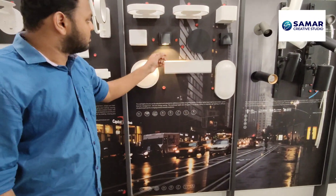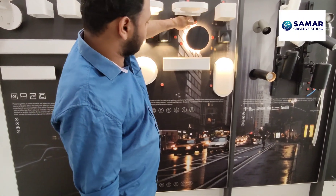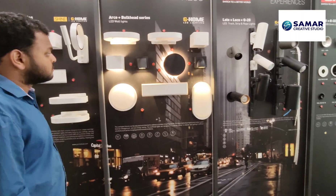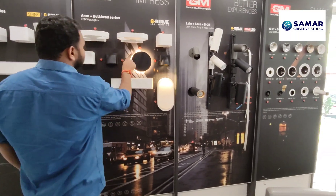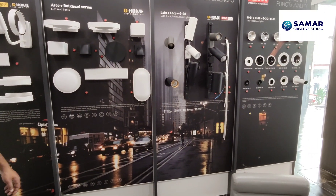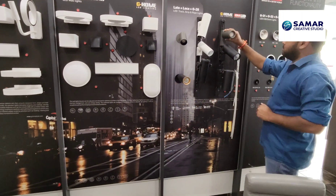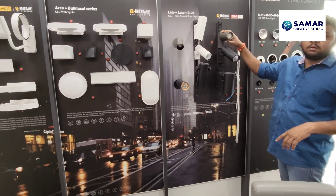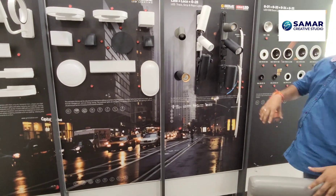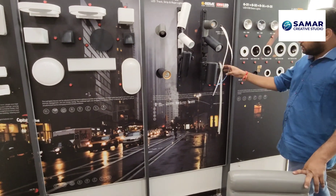There are options for downward lighting, upward and downward combined, downward only, and circular lighting. These are the track strip and rope lights. The track lights can be slid up and down to highlight any board or object. Strip lights and rope lights both use profile lighting.